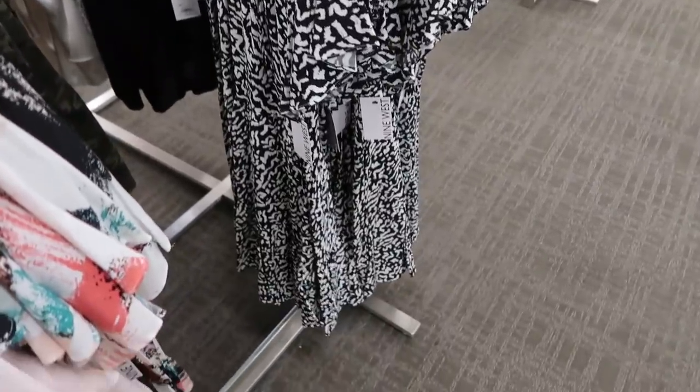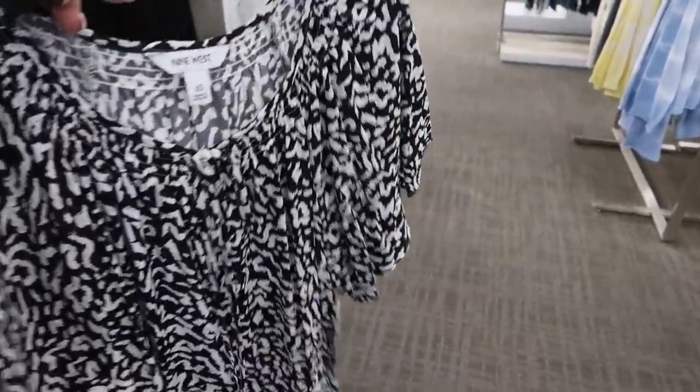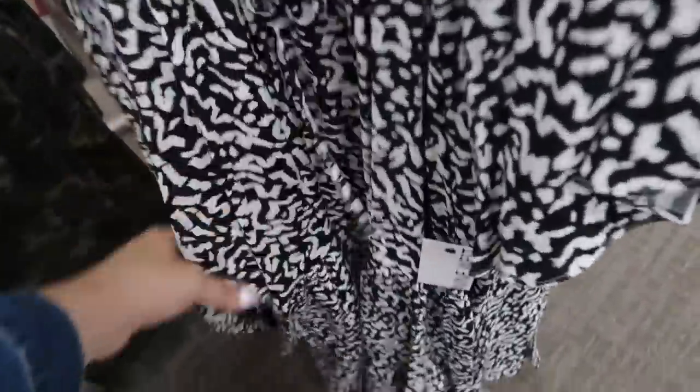From Nine West there's a little black and white tiered dress with a flutter sleeve and a little tie detail. It has a couple of tiers at the bottom and is normally $50.